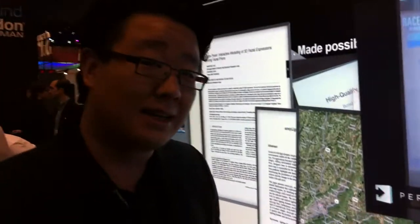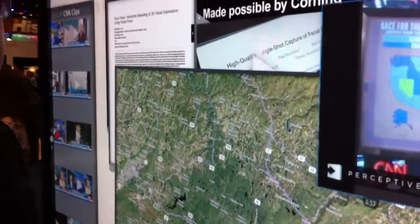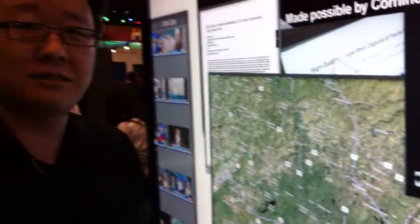A funny thing also happened since we last saw each other. The iPhone and iPad really took off, so everyone's really used to the kind of feel you get on those smaller devices. And those devices are based on a technology called projected capacitor displays. Traditionally, no one thought it was possible to scale it up beyond the size of your phone. But we took a really hard look at it and figured out how to crack that nut.